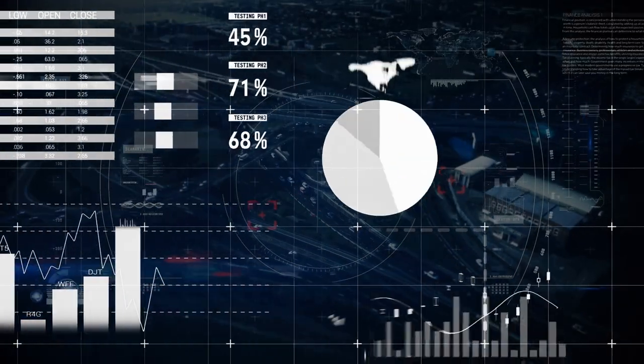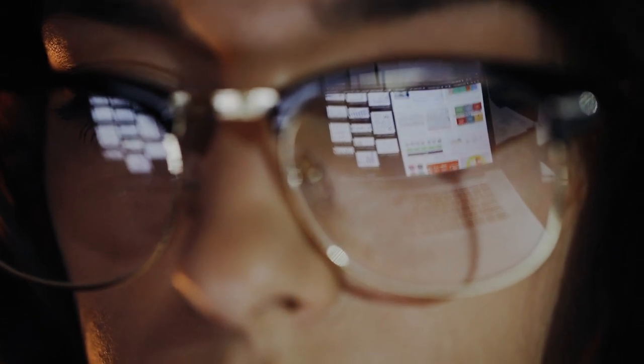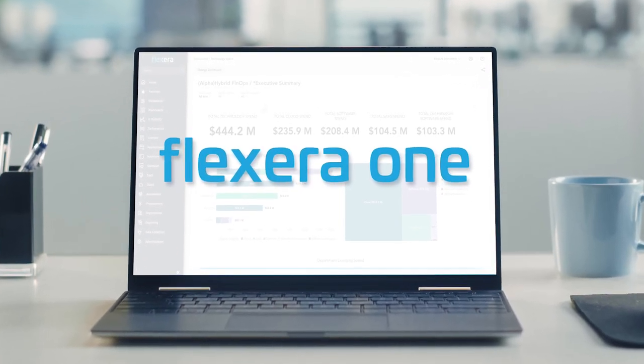You have an abundance of data about your organization's technology. But is it delivering the actionable intelligence you need to manage, govern and optimize your hybrid IT? With industry-leading Flexera One ITAM, you have the solution you need.